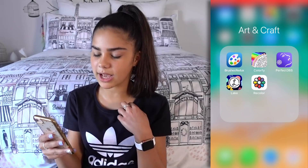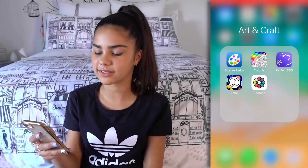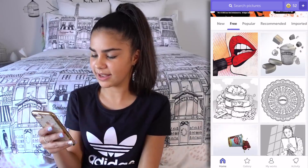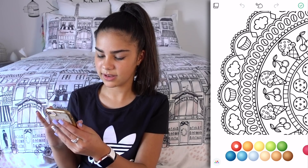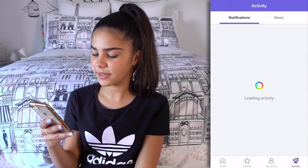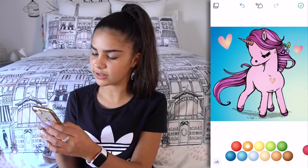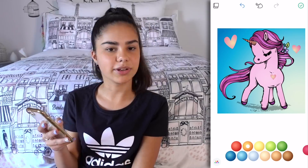The last folder is Arts and Crafts. Sometimes I like to use some of these apps to colour in or something, just to help relax. Recolor is a good app — you basically colour in lots of different pictures and stuff. Here are some of my works — it's a unicorn that I did, and I really like this one. I think it's probably my best one.